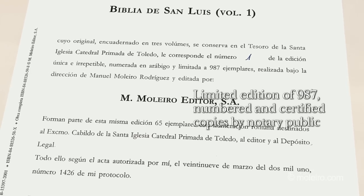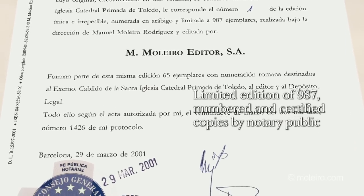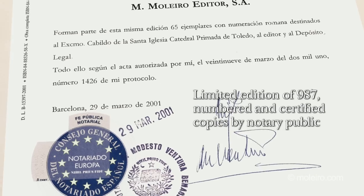The edition of the Bible of St. Louis produced by M Molero editor is unique, unrepeatable, and the first of its kind. This strictly limited edition of 987 is numbered and certified copies by Notary Public.